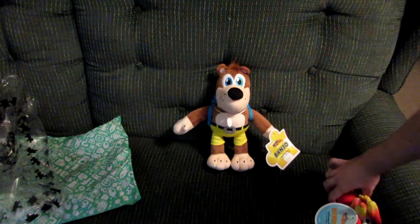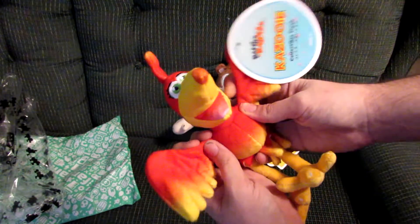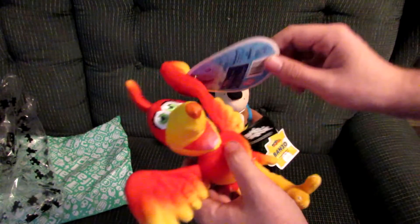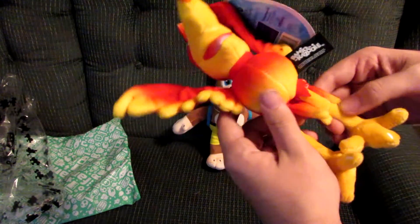And then we got Kazooie here. Cat interrupted again. She comes with a tag too. These things are really big, and I want to keep it on, but they're freaking huge.